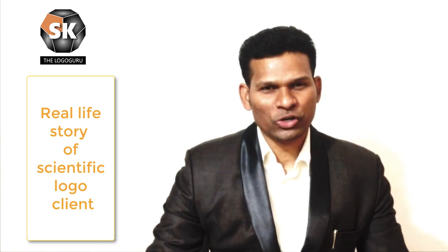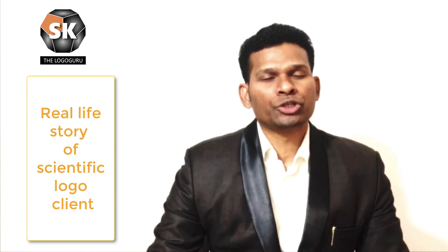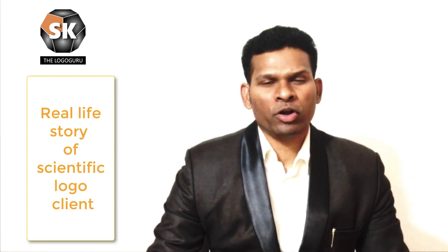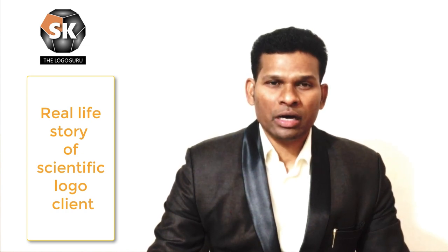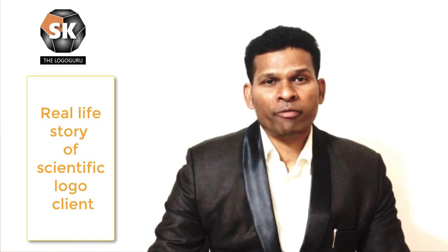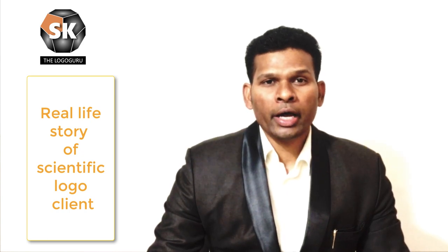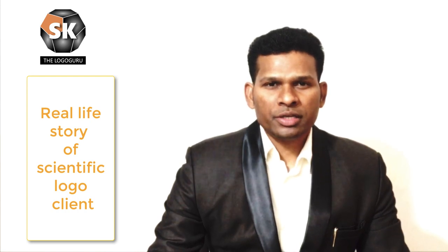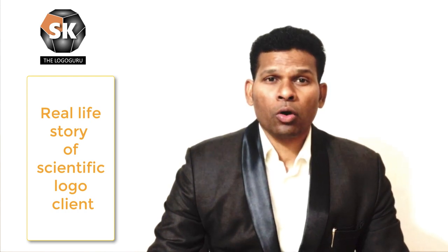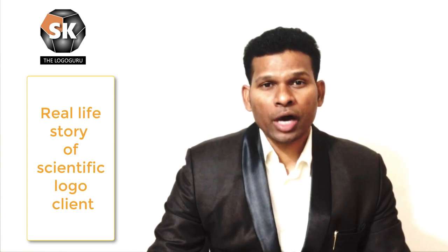Hi guys, this is Sudhir Kovey, the logo guru. Today I am going to share an interesting story with you. The story is about one of our customers. After giving him a logo, I visited his office approximately after 8 months. While giving the logo, I do not generally explain anything to anybody — the reason being we don't want your conscious mind to play a spoilsport and create doubt in your mind.